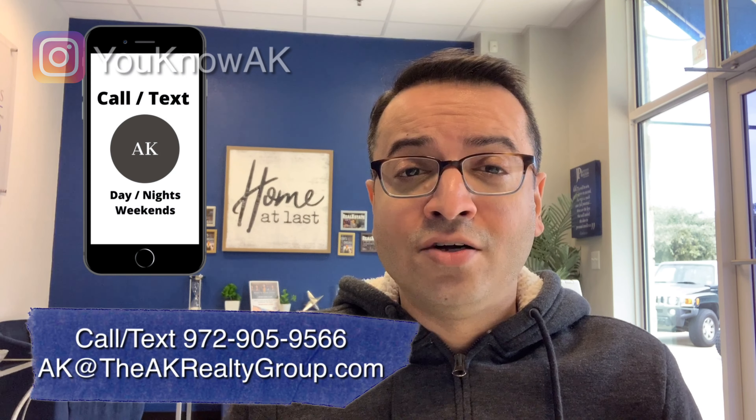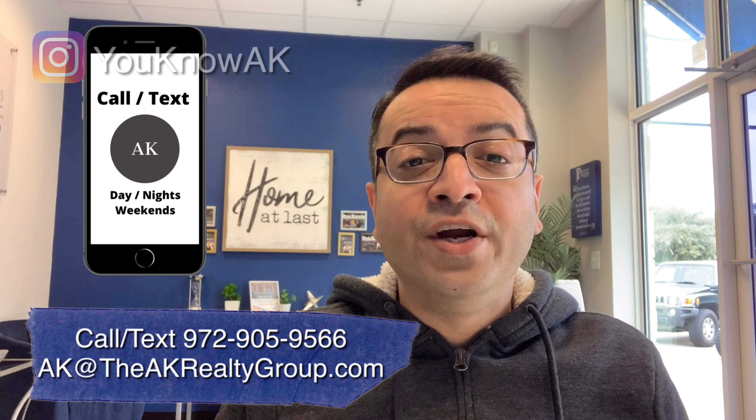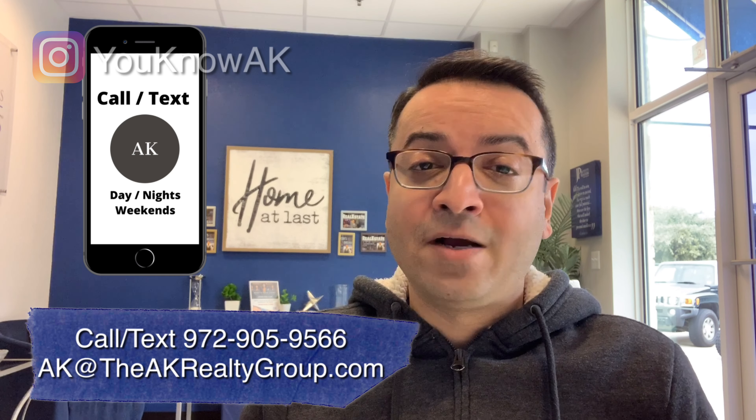So you're thinking about moving here? Make sure you shoot us a text, give us a call, send us an email — however you want to get a hold of us, we're here day and night and we've got your back. When moving to Dallas, we've been working with clients all across the US and around the world, so we've actually developed a very smooth process for anybody that's moving here.